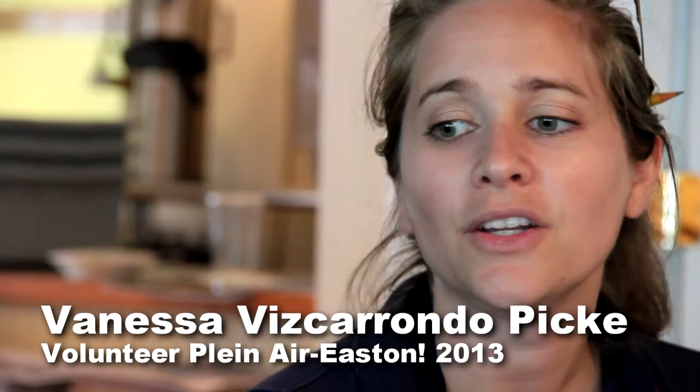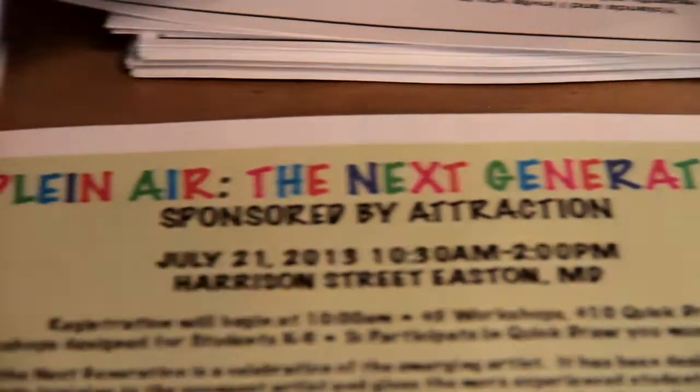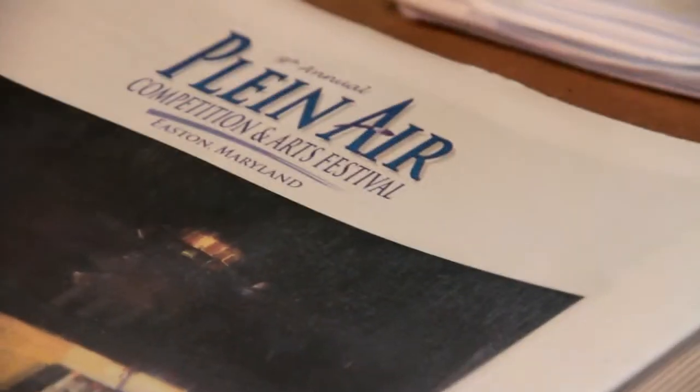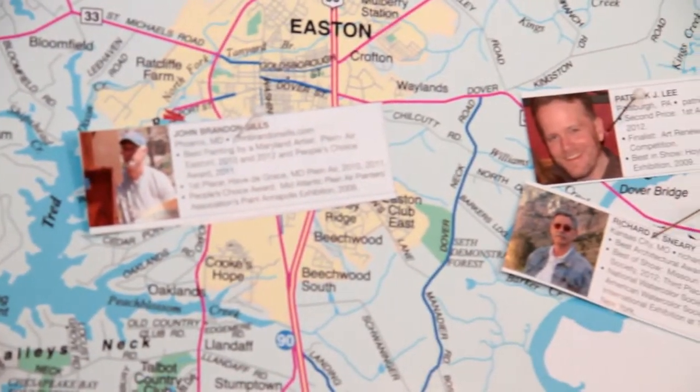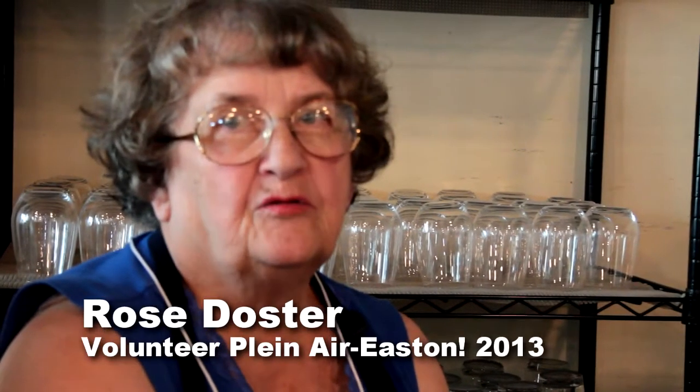People come in and they want to know what's going on, when they can go see artists, and how they can look at the art this weekend. We have all the brochures and pamphlets, we have the map where all the artists are located, and we can tell you what all the events are. We've had people here from Louisiana, Pennsylvania, and of course on the western shore of Maryland so far this morning, and then local people come in too.